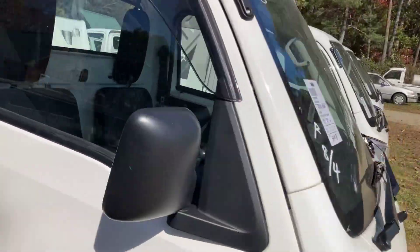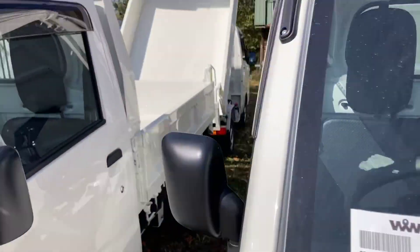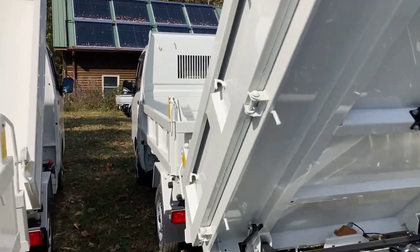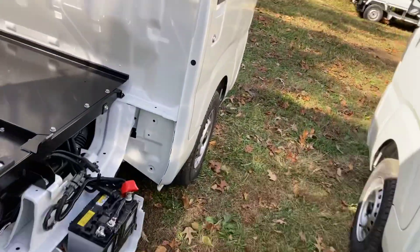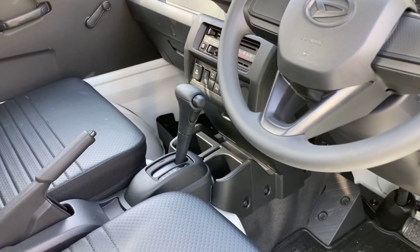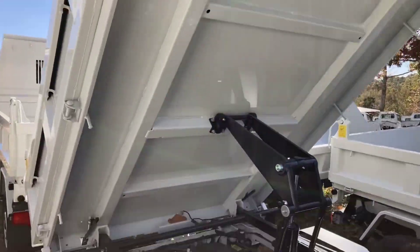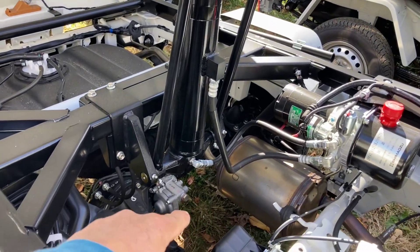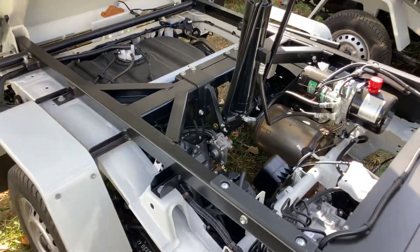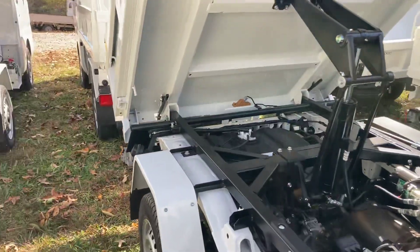That's actually a really good question. I don't think it does because I believe that was one of the things the factory said you will not have. Oh — the automatics do have diff lock. See there? That's diff lock, and that's an automatic. So I stand corrected — the automatics also have differential lock.